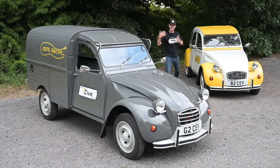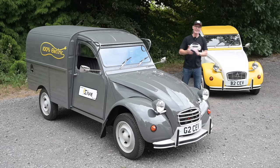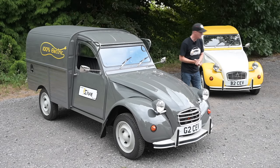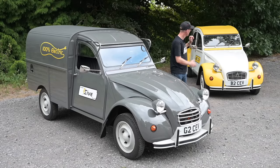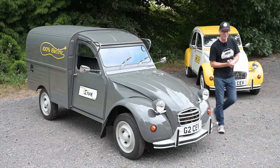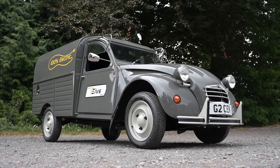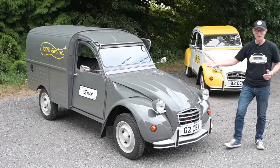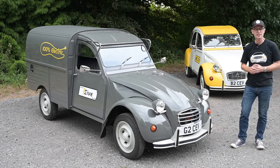Hello, welcome to Furious Driving. Today I'm at 2CV Shop, the home of all things 2CV. You may have seen the 2CV EV - the electrically converted 2CV they've been working on - well they've done it again. They've taken it to a whole new level with a second prototype: a commercial version of the 2CV as an electric vehicle.